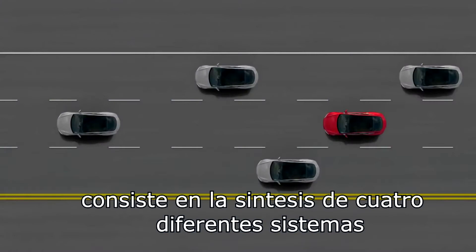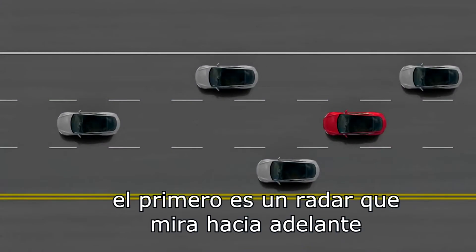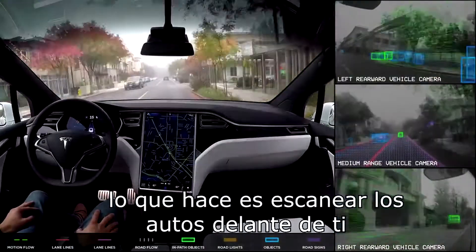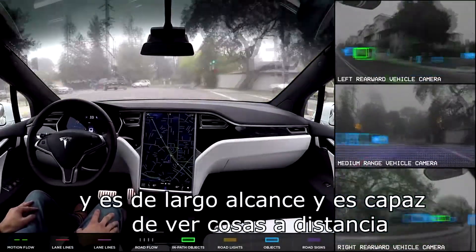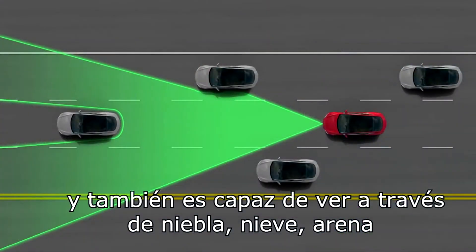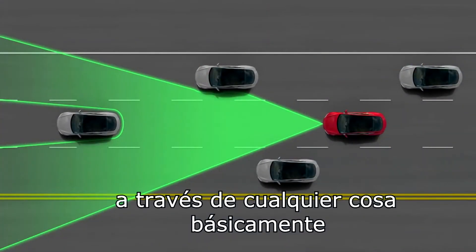It consists of a synthesis of four different systems. The first is a forward-looking radar, which scans the cars in front of you. It's quite long-range, able to see things at a long distance, and it's also able to see through fog, through snow, through sand — through anything, basically.